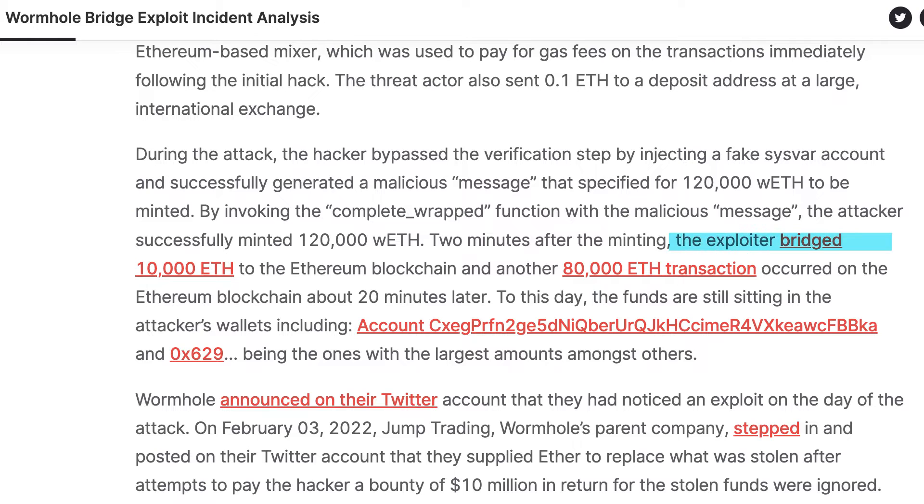Two minutes after the attack, the attacker bridged 10,000 ETH to the Ethereum blockchain, and then another 80,000 ETH about 20 minutes later, effectively amounting to nearly $250 million. And interestingly, the funds are still sitting in the attacker's wallets to this day.